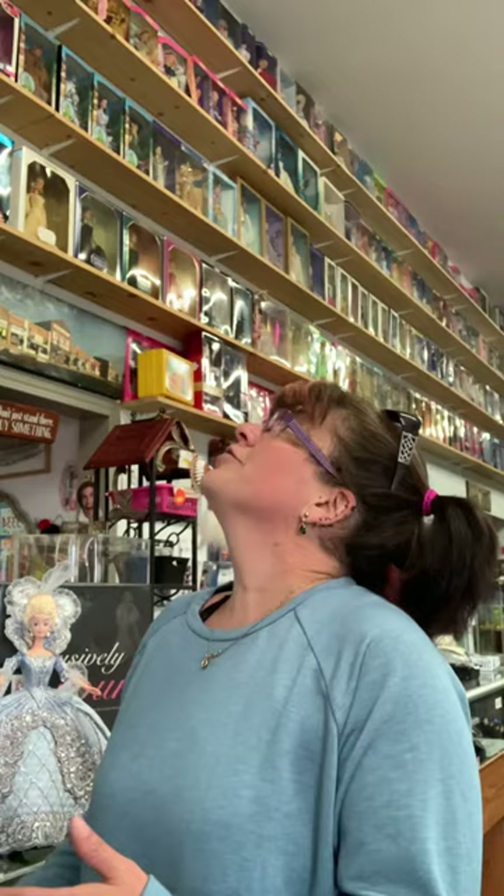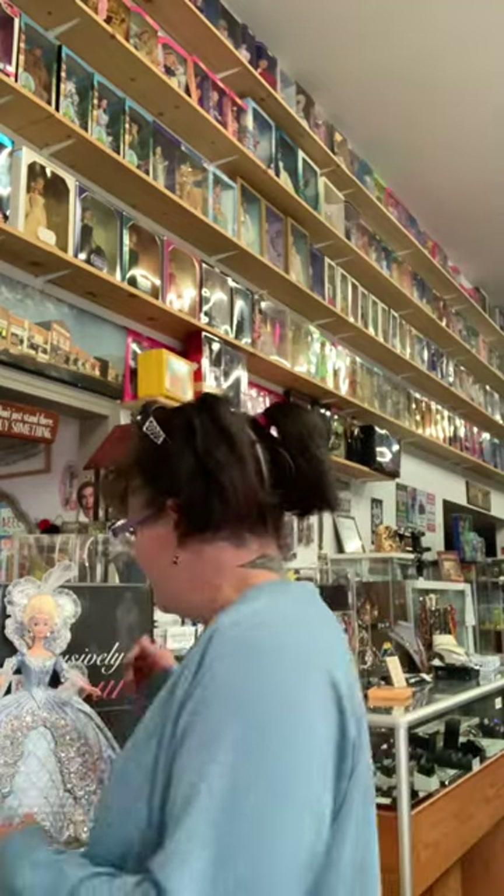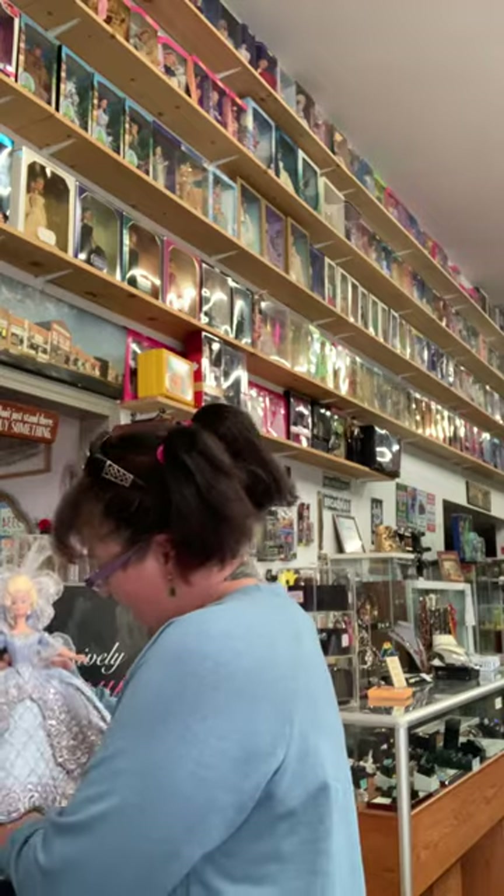Hey guys, I'm back again to bring you another Barbie. It's always so hard to decide which one I'm going to feature for you when I do these videos, because there's so many to choose from — literally hundreds to choose from.